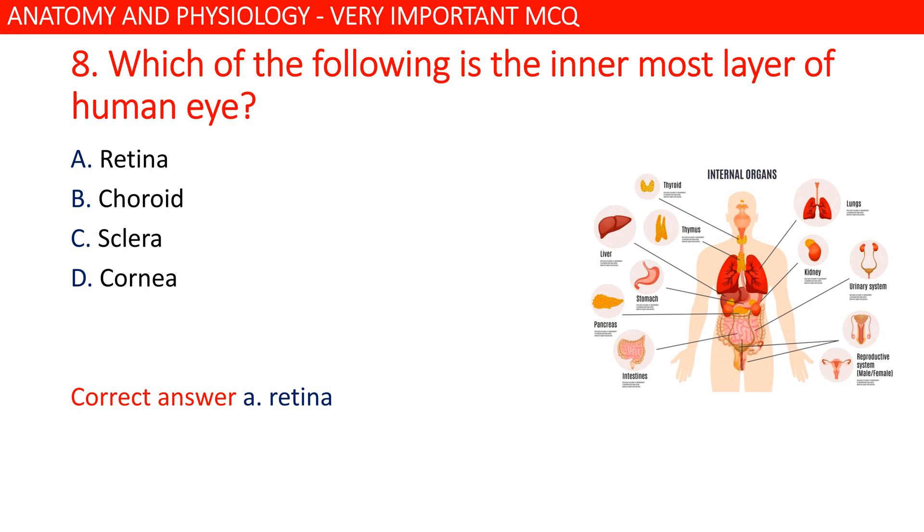Which of the following is the innermost layer of the human eye? The correct answer is option A: retina.